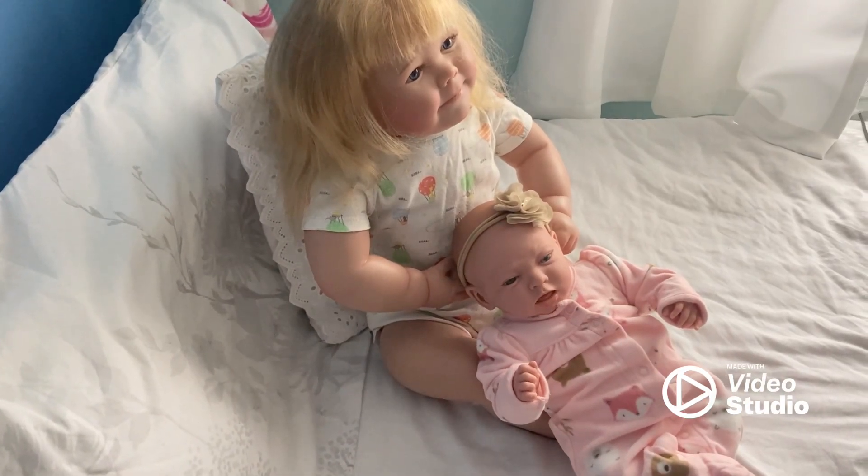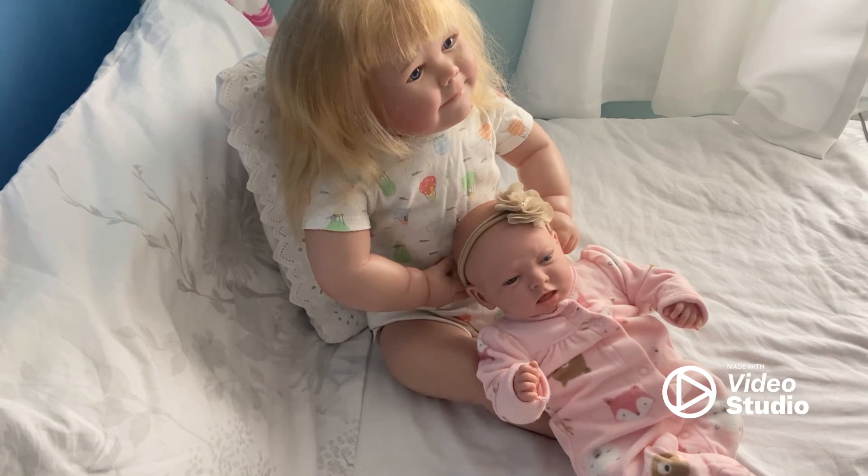Hi guys, I'm here for Toddler Tuesday and this week it's with Sam at Reborn Love Babies and the theme is bears. I've got a little one here for Tiny Reborn Tuesday with Mel at Mel Amore's Nursery and she's actually a little Spanish doll.